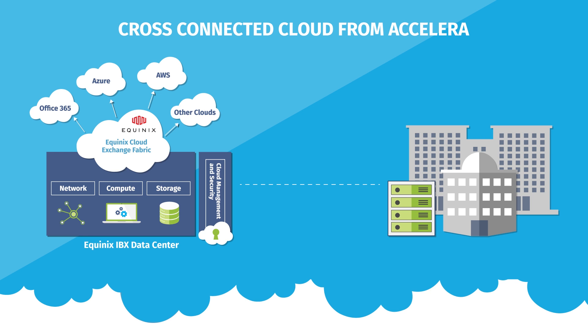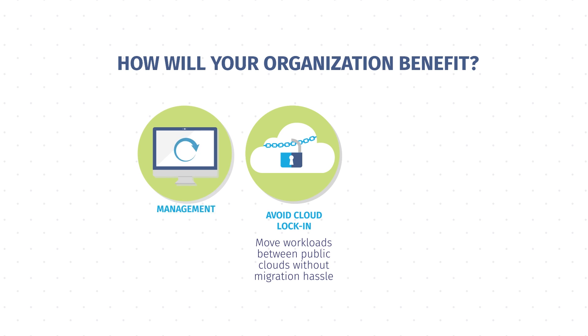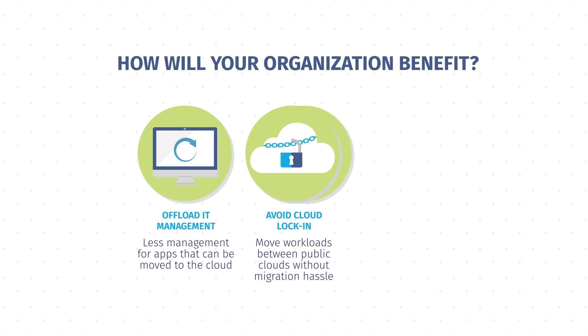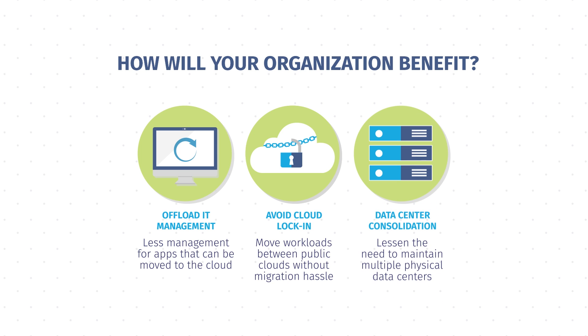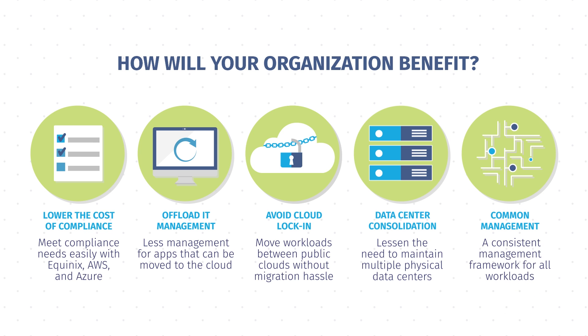And as costs or architectures change, you can even move workloads seamlessly between the two environments to benefit from both. You can move workloads between public clouds without migration hassles, offload IT management for apps that can be moved to the cloud, consolidate your physical data centers, lower the cost of compliance, and take advantage of one common framework no matter where your workloads live.